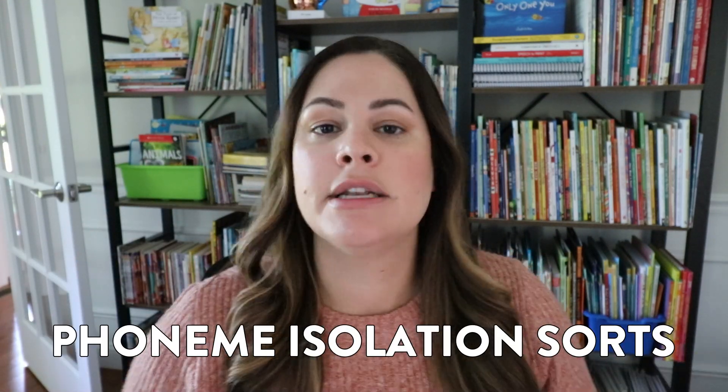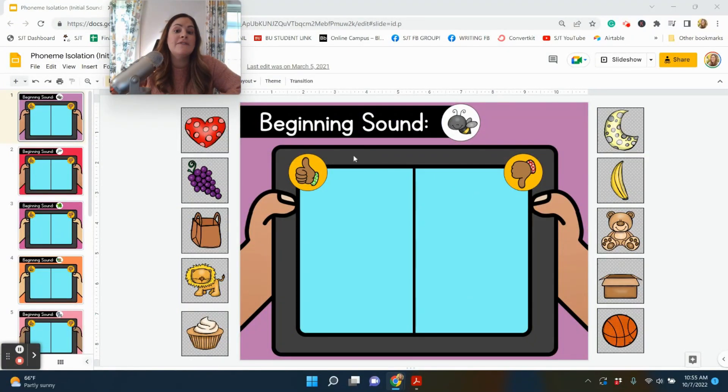Digital center number two are these phoneme isolation sorts. For this unit, the slides are preloaded into Seesaw as well as Google Slides, depending on what you want to use with your students, and there is also a printable version. I like to include all three whenever I can because it really just helps out teachers in different classrooms, and the same teacher on a different day might want to do the activity a little bit differently.